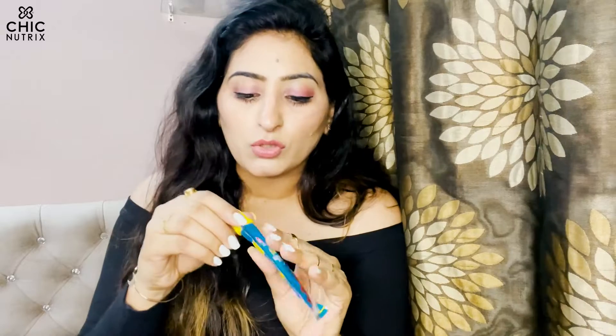If you prefer a non-animal product, they also have a vegetarian collagen powder option. You can check their website for that — I personally got the non-vegetarian version.